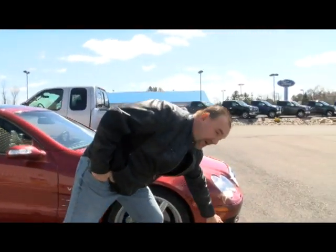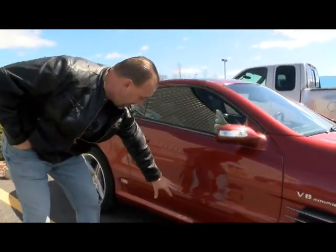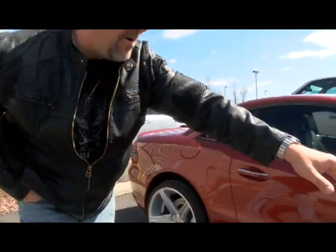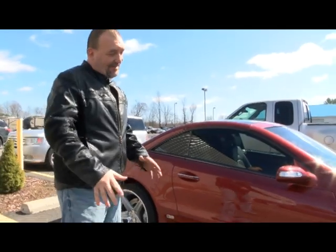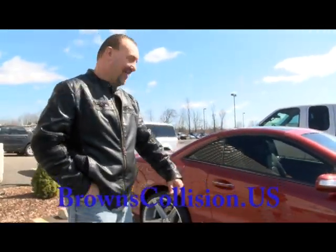Hey, I hit a guardrail. I'm at Brown's Collision, just got my car back. I avoided a dog and wound up wrecking part of my bumper. The whole side up here — this was all damaged. Both tires got damaged. I kind of hit it a little bit — a little hard. I'll just keep it at that.